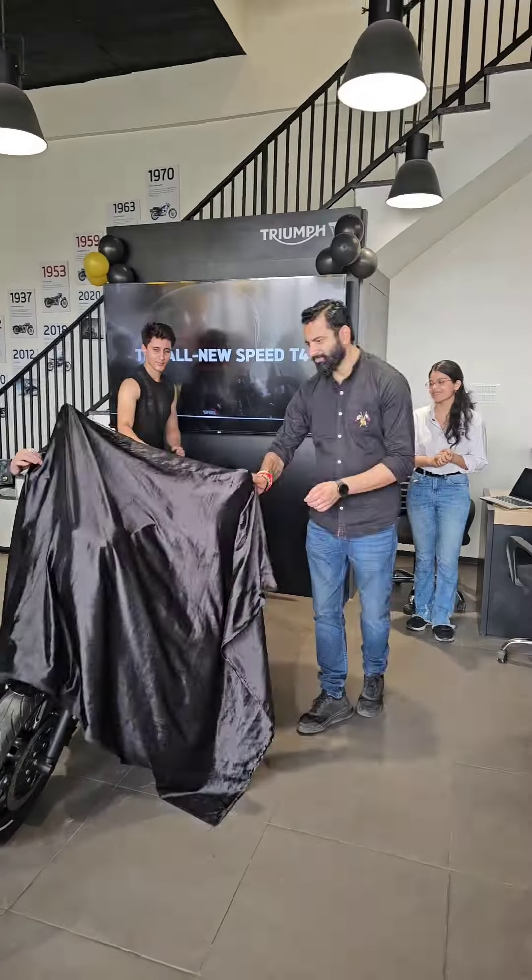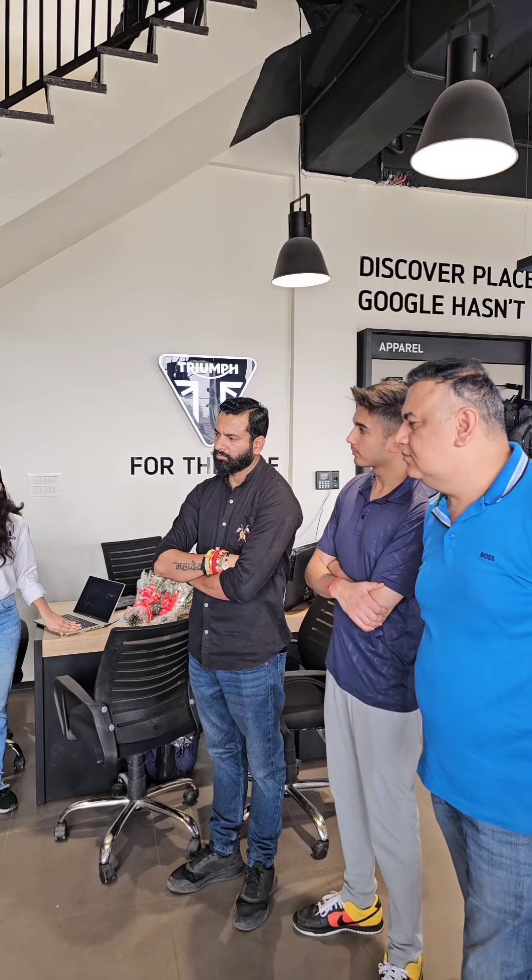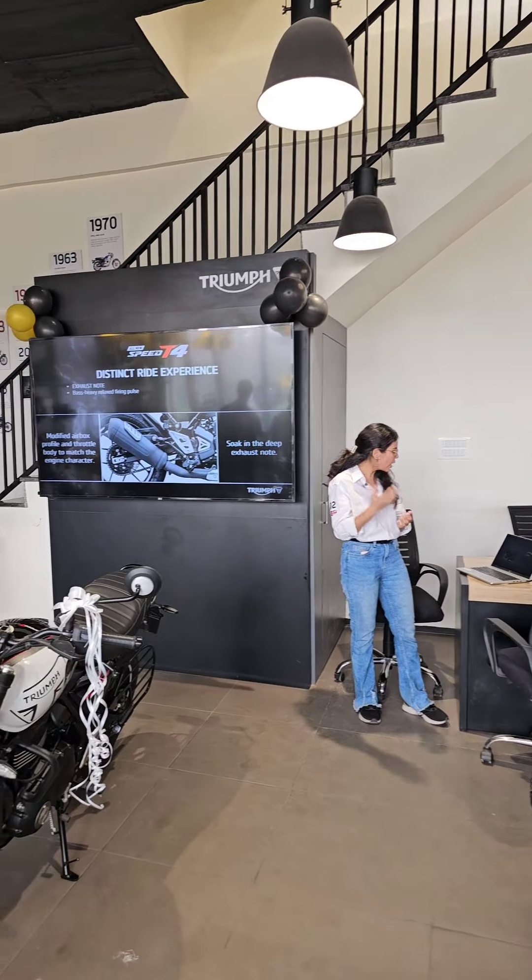We have engaged with the Triumph community for more than 300 rides and 40 plus bike rides. I have already spoken about the exhaust note — it's got a bass-heavy exhaust note with a modified airbox.